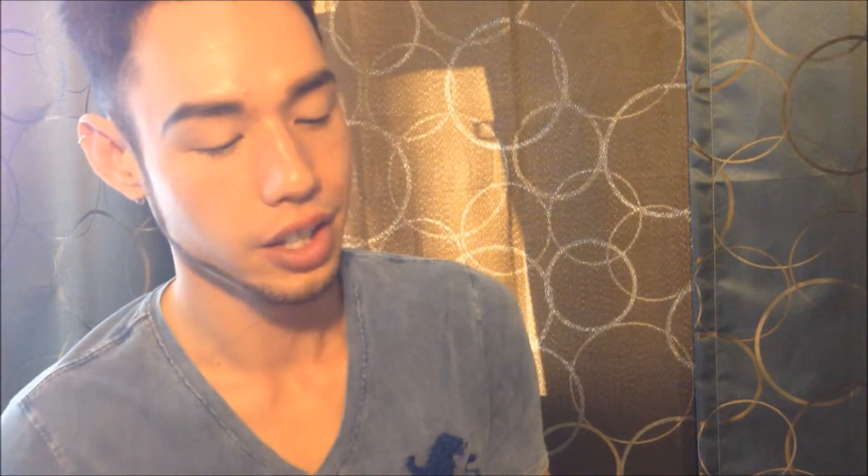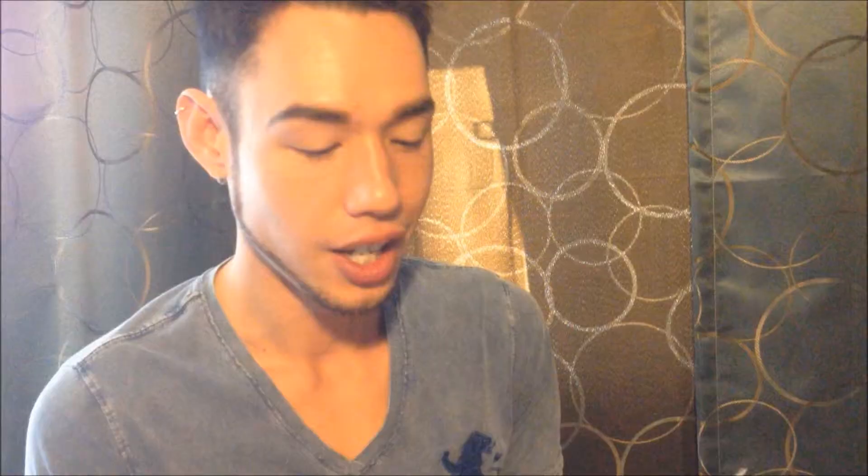A friend of mine works at L'Occitane and she gave me a couple of samples to try. They use a lot of natural ingredients and they're based out of France. Some of their key products - she gave me the Ultimate Youth Face Serum, the Ultimate Youth Face Care, and the Ultimate Youth Eye Cream. I'm going to put on a little bit of the Divine Cream, because it just sounds divine.